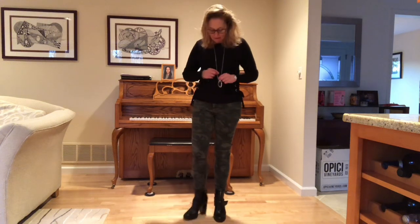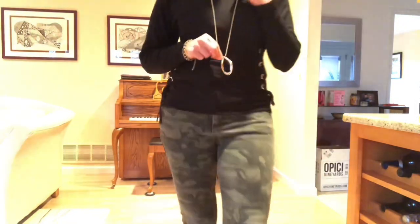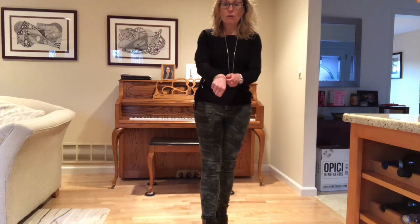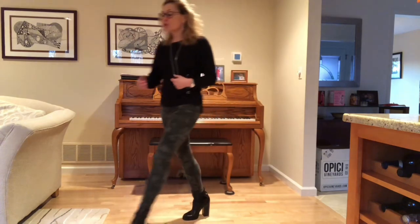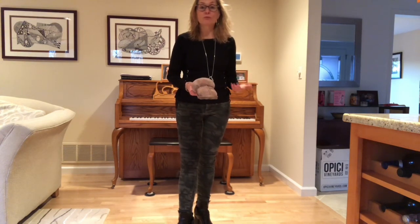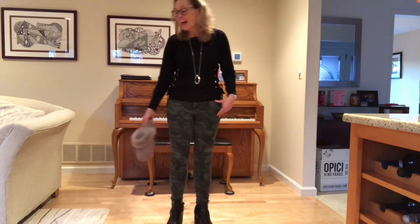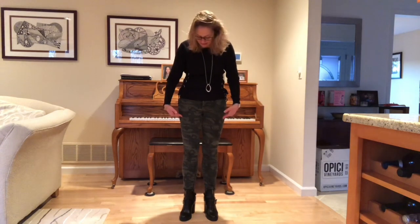I've paired everything with my Steve Madden Funky booties since this is kind of an edgy outfit. For accessories I have an oval circle pendant necklace from White House Black Market, my regular Skagen watch, a guitar string bracelet my friend gave me, and silver drop earrings from a Stitch Fix. In reality I'll be working from home today, so I'll swap the booties for slippers.